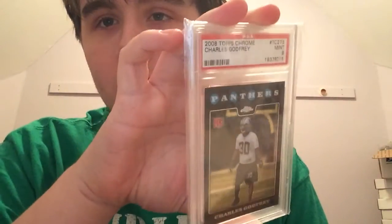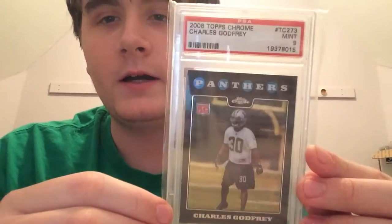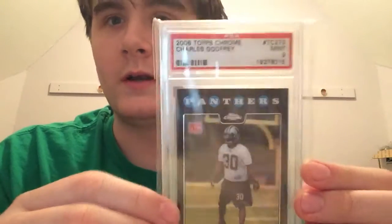These next ones are my registry cards. I'm going to try to start a registry when I get enough stuff. First is a PSA 9 of Charles Godfrey from '08 Topps Chrome. I really like this guy — hated when he got cut. We could really use him right now but he's way out of the league.